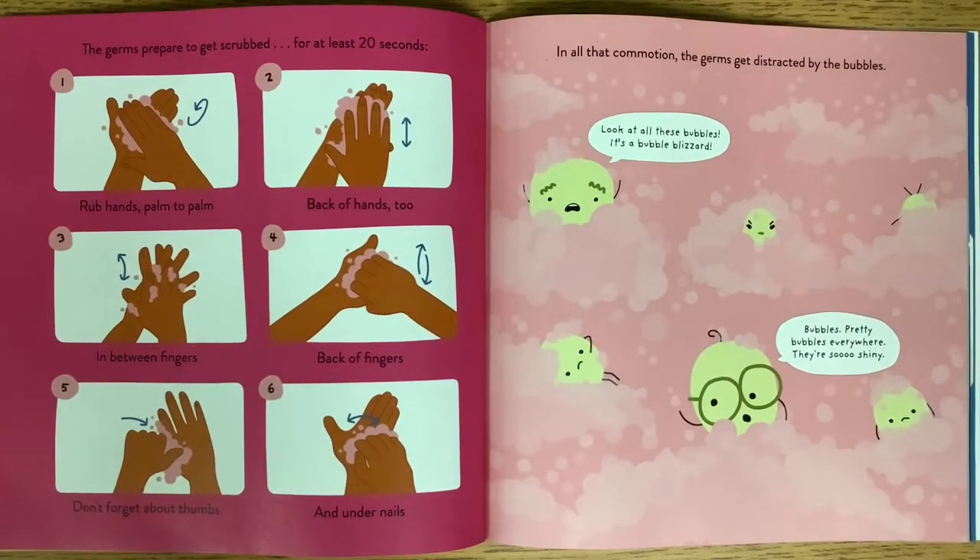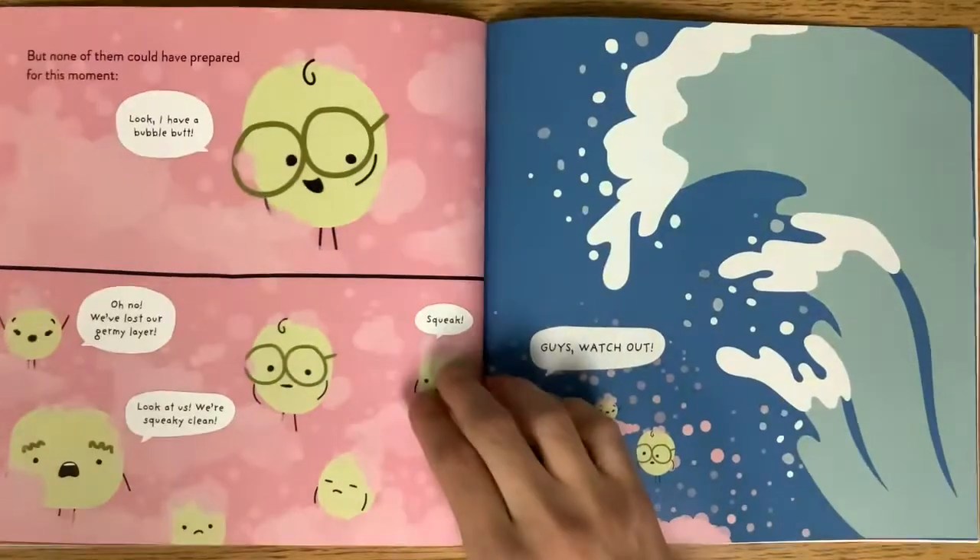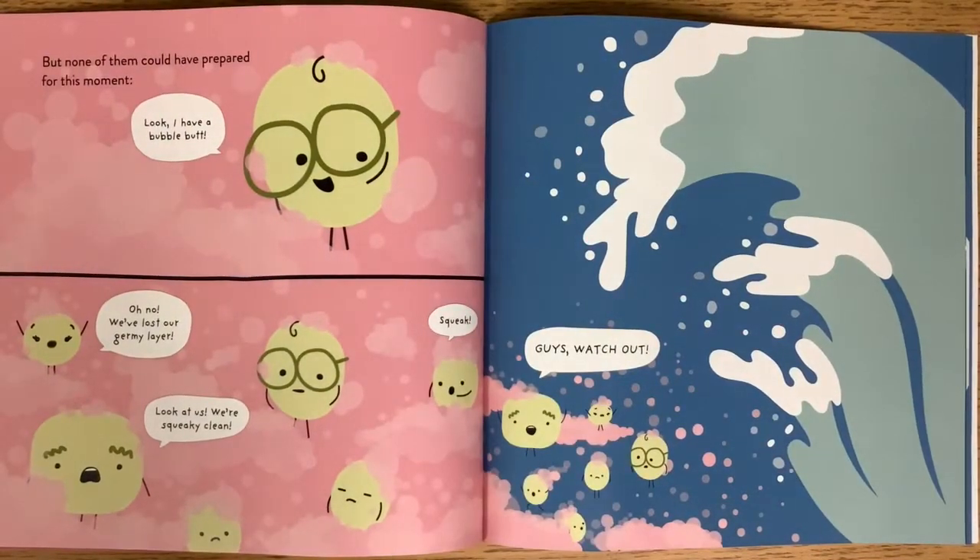In all that commotion, the germs get distracted by the bubbles. Look at all these bubbles — it's a bubble blizzard! Pretty bubbles everywhere, they're so shiny. But none of them could have prepared for this moment. Look, I have a bubble butt. We've lost our germy layer. Squeak. Look at us — we're squeaky clean.